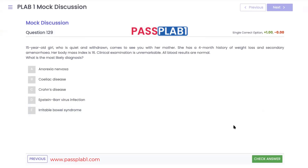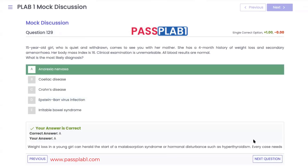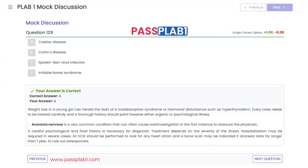Question 129: a 15-year-old girl who is quiet and withdrawn presents with a 4-month history of weight loss and secondary amenorrhea. Her BMI is 16 and clinical examination and blood tests are normal. The diagnosis is anorexia nervosa. Anorexia ranges from mild to extreme; a BMI of 17 or above is still considered anorexia. Importantly, an ECG should be done to check for cardiac strain, and a bone scan should be performed if the condition has lasted more than one year to rule out osteoporosis.